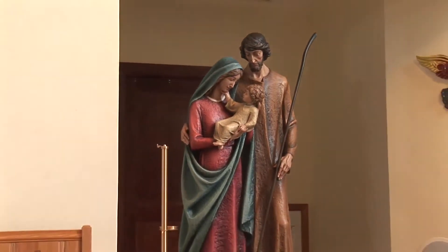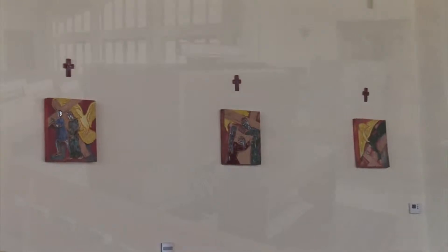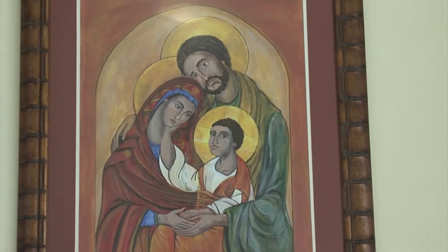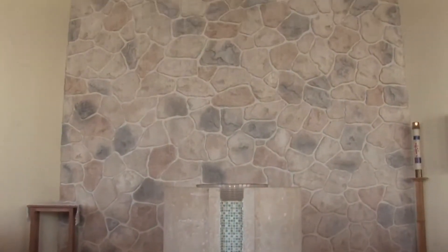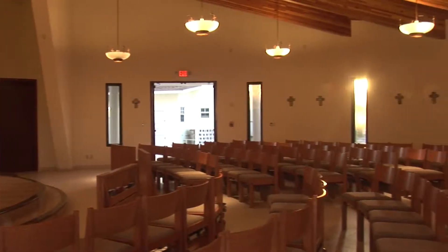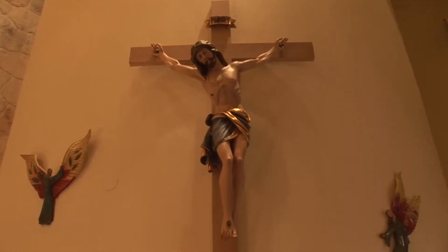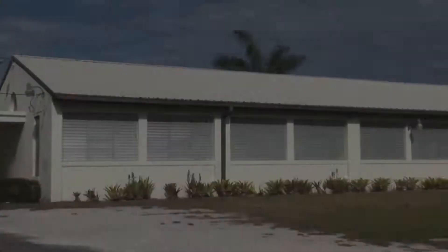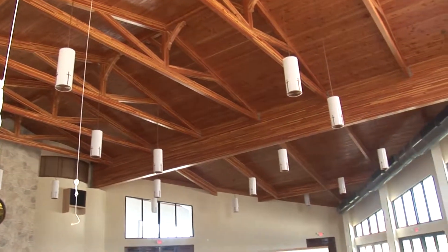The stained glass separates the main body of the church from the Blessed Sacrament Chapel. When it came time for the renovation of the church, we sent away a copy of this painting, and it's now a stained glass window separating the Blessed Sacrament Chapel from the main church. The small chapel holds a good 80 people, and we'll have morning Mass in there with good attendance. The old church was a very simple building — no AC — and the people waited many years for the new church.